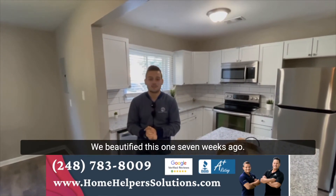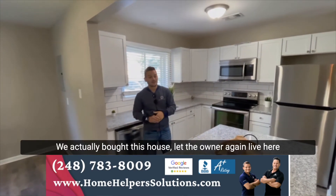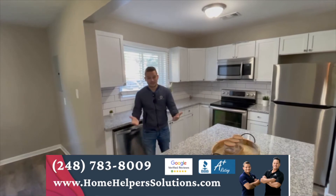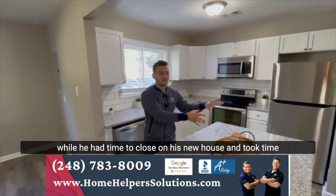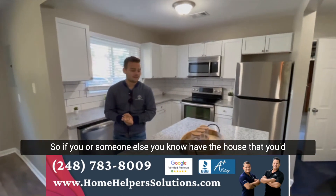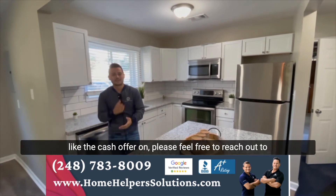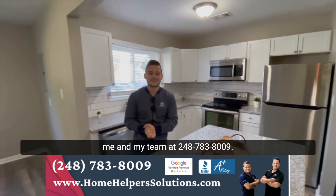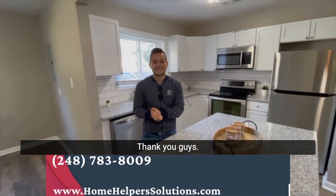We beautified this one seven weeks ago — this house did not look like this. We actually bought this house and let the owner live here for a month for free while he had time to close on his new house. So if you or someone you know has a house you'd like a cash offer on, please feel free to reach out to me and my team at 248-783-8009. Thank you guys.